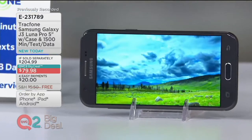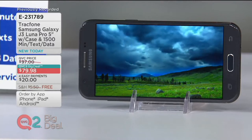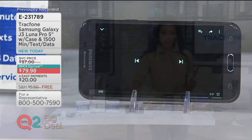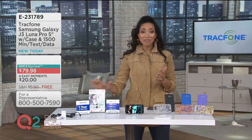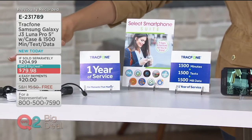This Samsung Galaxy J3 Luna Pro phone is brand spanking new. The phone on its own is almost $80, but we also include a one-year service plan from TrackPhone and everything that you're going to need, plus an app suite and all your accessories.